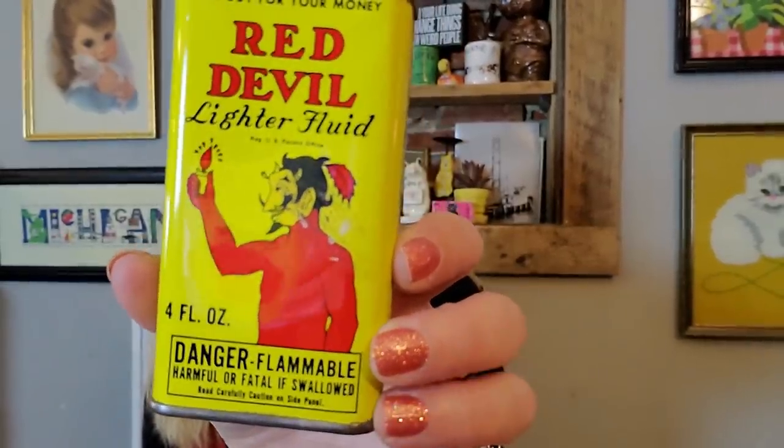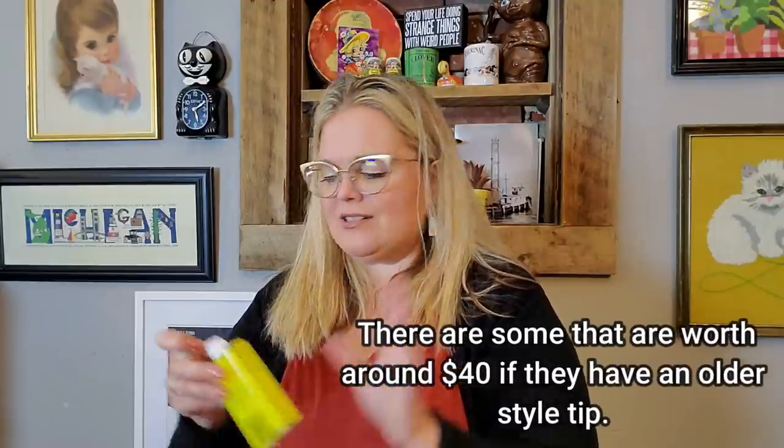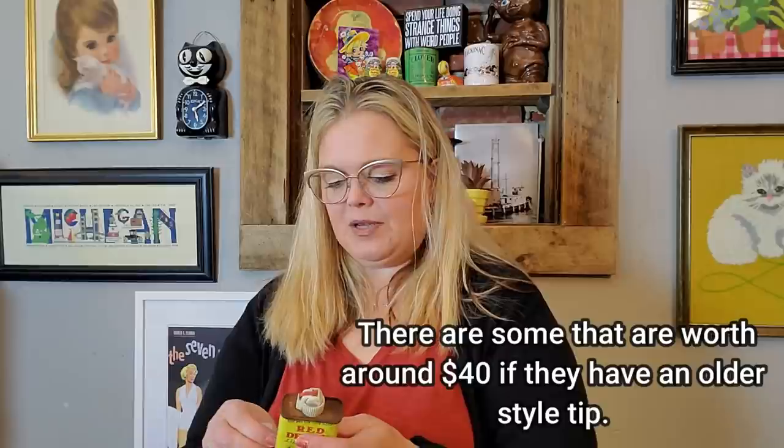I also picked up these — they were a dollar each. I'm going to sell these in this Wednesday's sale because they're kind of Halloween-esque. This is lighter fluid — I will empty it, so don't worry about a fire — but it has the devil on it and that will look nice in a Halloween display. These are not extremely old, they do have a barcode. I like advertisement pieces, and I think they'll look fun in a Halloween display.